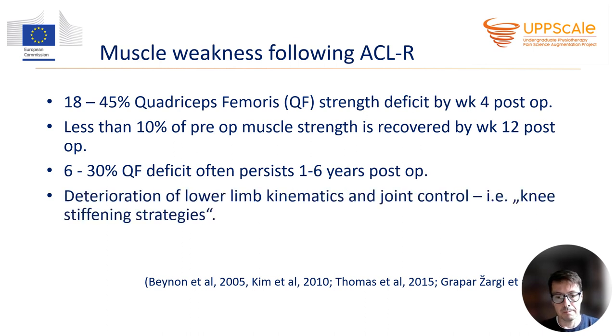Development of muscle weakness, especially if it becomes chronic, deteriorates lower limb kinematics and joint control. It clearly affects function of the knee and the entire lower limb. So-called knee stiffening strategies develop, which are clearly seen during level walking, walking up or down the stairs and other functional activities. What we can observe in such patients is that they are not using the full range of motion — the knee appears stiff, although passive range of motion is normal. During walking and weight bearing, muscles are guarding the joint and it appears stiff.